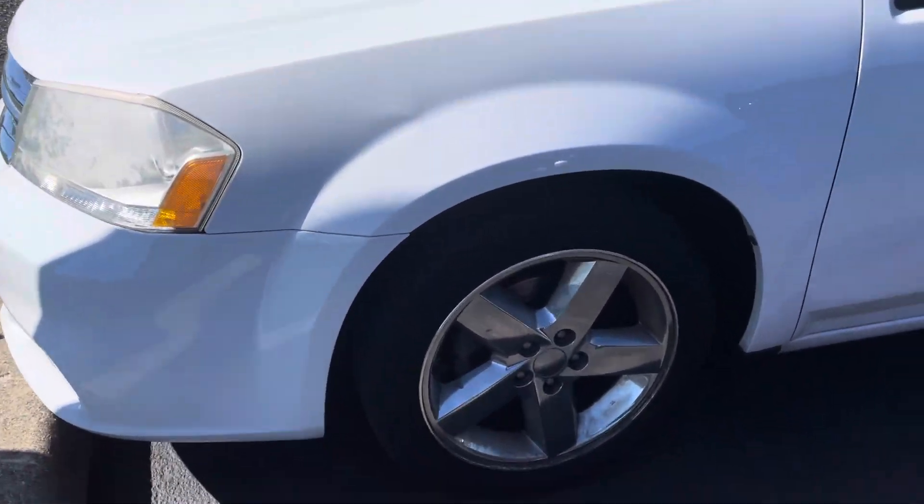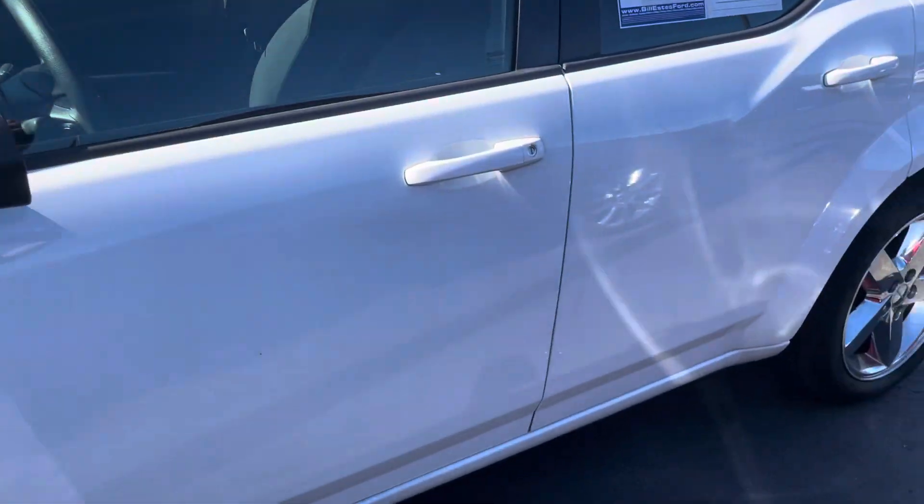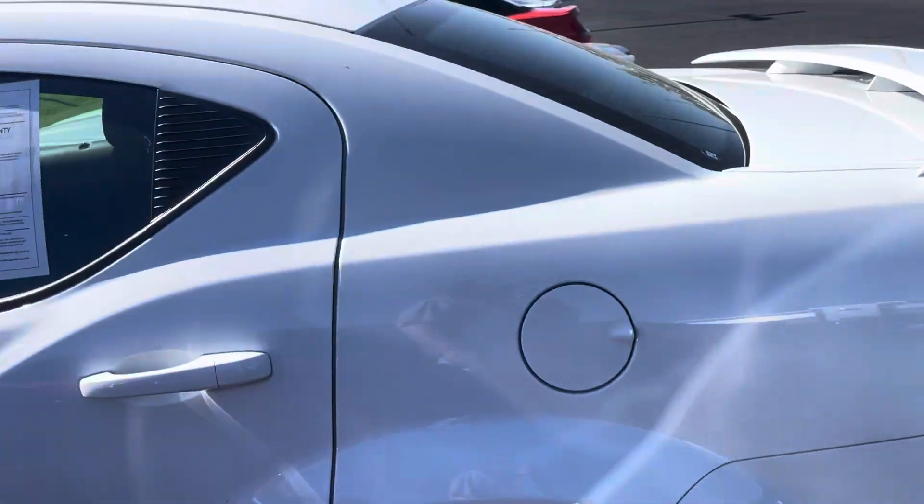Cloth interior. You can see the tires and wheels look good. I'm going to go all the way around the exterior here and then I'll show you the interior as well.